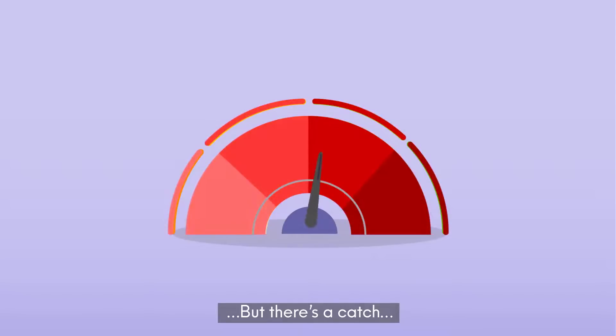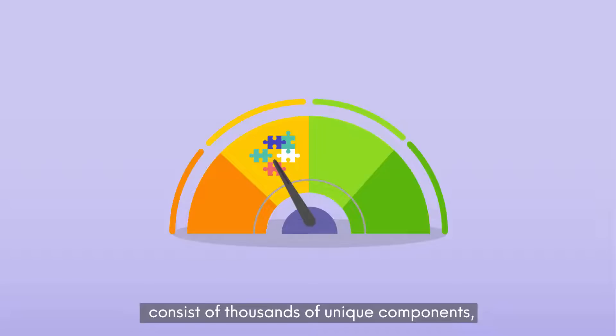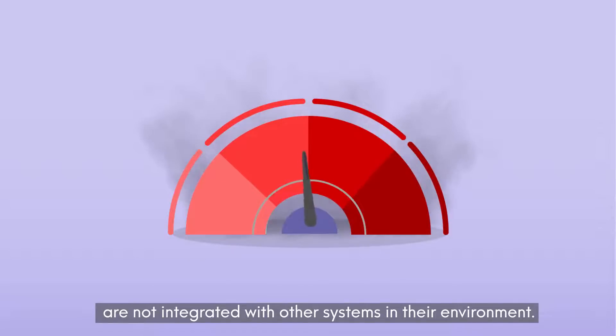But there's a catch. These systems are all custom built to serve their single purpose, consist of thousands of unique components, speak esoteric protocols, and 72% of them are not integrated with other systems in their environment.